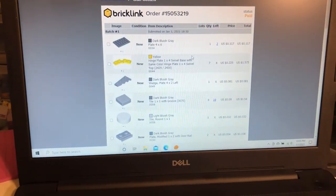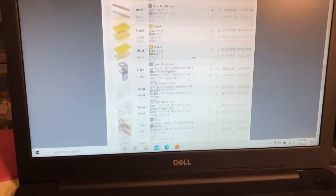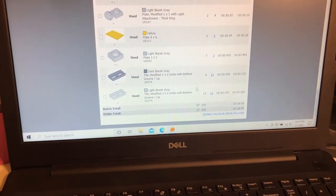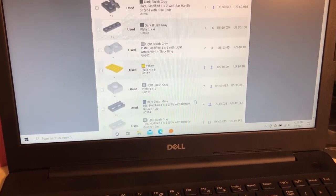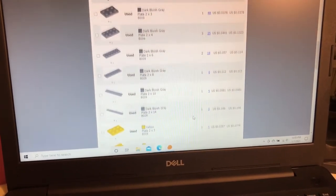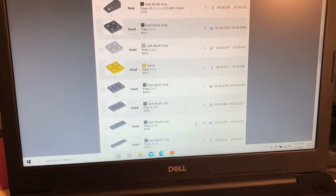And the last order is going to take a while, because it's, I think, 37 lots — yep, 37 lots, 109 pieces. I'm going to go ahead and stop the video, pack up the orders that I've already picked, and then get started on this one.